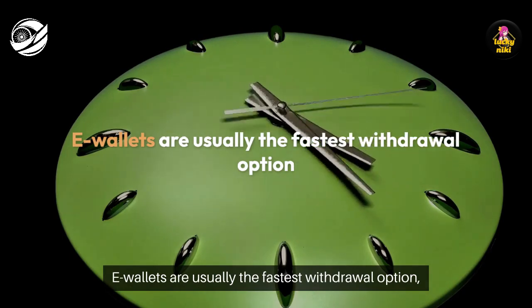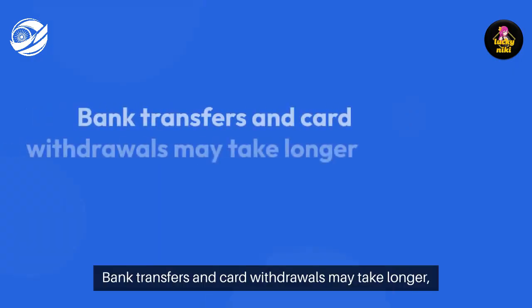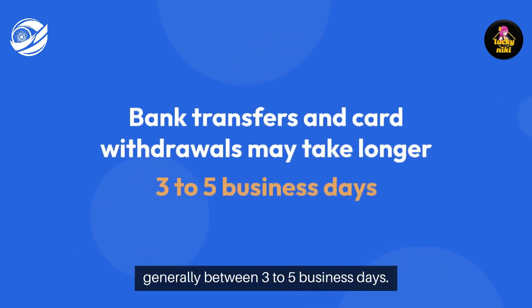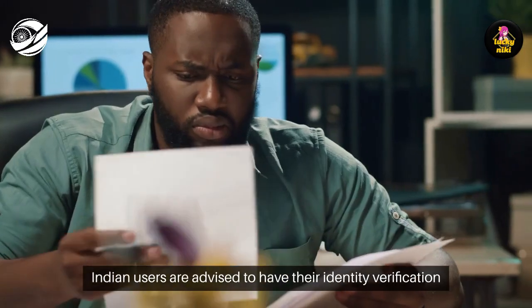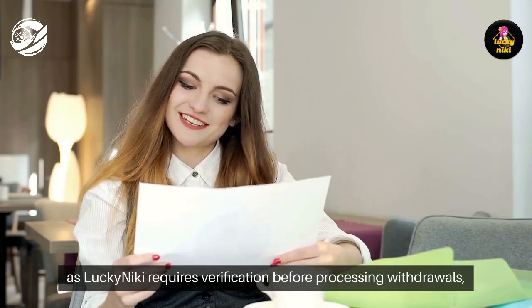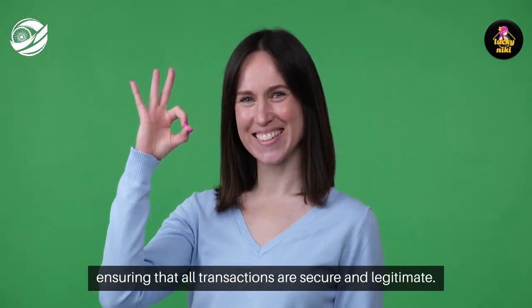E-wallets are usually the fastest withdrawal option, often processing within 24 to 48 hours. Bank transfers and card withdrawals may take longer, generally between 3 to 5 business days. Indian users are advised to have their identity verification documents ready, as Lucky Nikki requires verification before processing withdrawals, ensuring that all transactions are secure and legitimate.